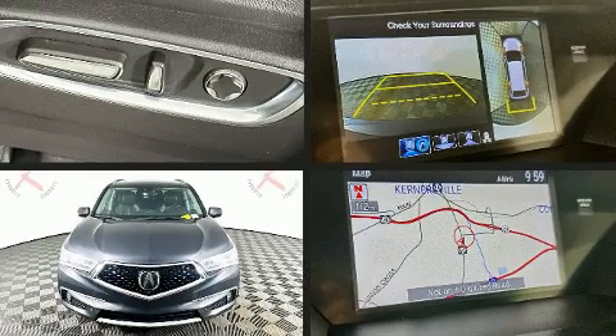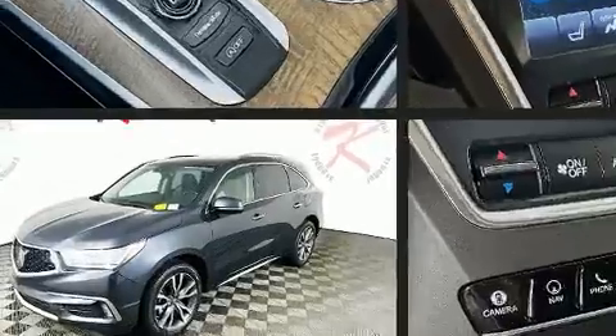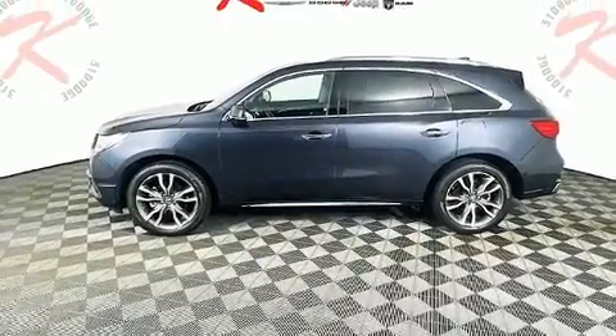You can expect a lot from the 2019 Acura MDX. Under the hood you'll find a six-cylinder engine with more than 270 horsepower, providing a smooth and predictable driving experience.